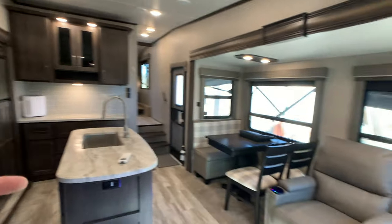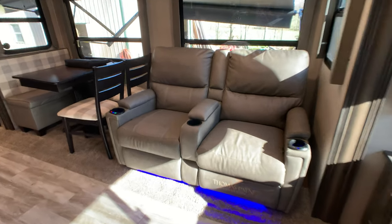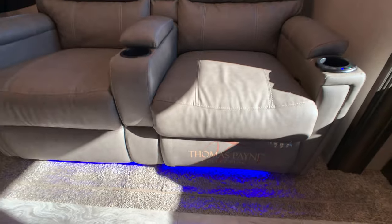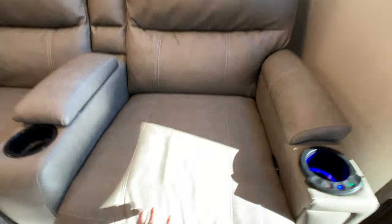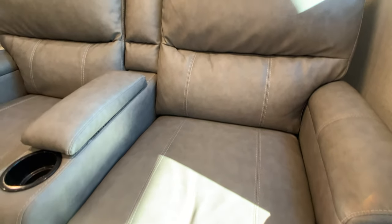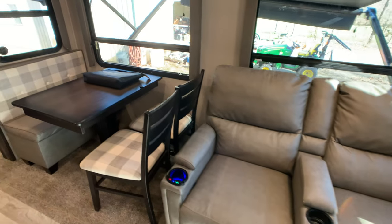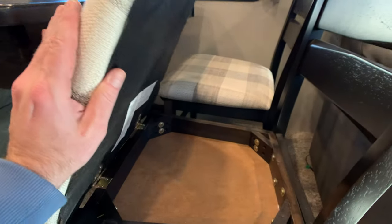It's a double slide. The first slide out is a super slide that accommodates the Thomas Paine Theater reclining seat sofa option. It's got LED lights, heat, and massage, which is nice. The fabric is a stain-resistant, water-resistant kind — it's not ultra leather and it's not cloth. The color is a gray on the dual sofas in the back. Also in the first slide out is the freestanding table and chairs, with storage underneath the chairs.